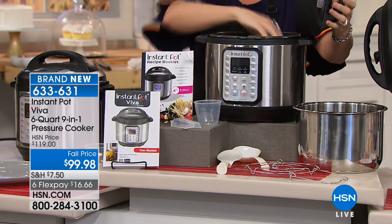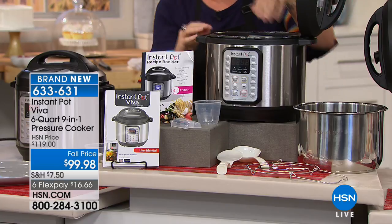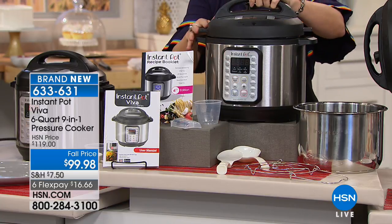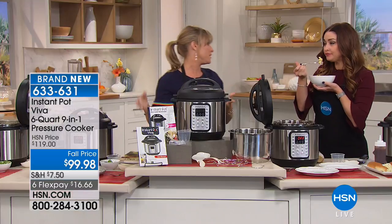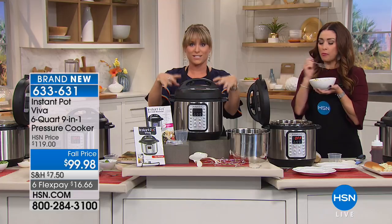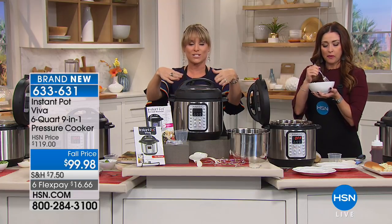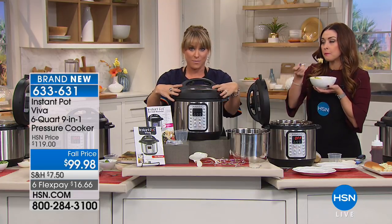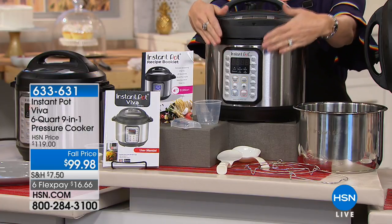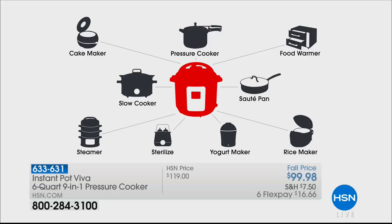Maybe you have an Instant Pot Duo and you're wondering what's the difference. This one has extra features — it's exclusive to HSN and QVC customers. We've added the cake, the sterilize, and the egg button, so all those features are coming to you included. It will replace nine different appliances — if you have a separate cake maker, a cake steamer, one of those old-fashioned jiggly pressure cookers — bye-bye.